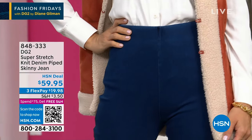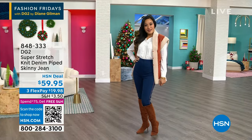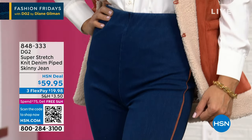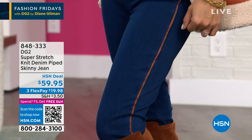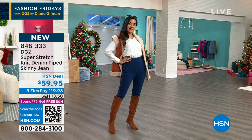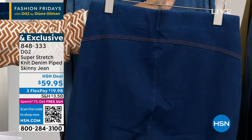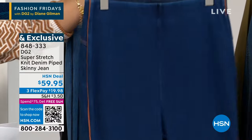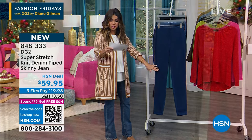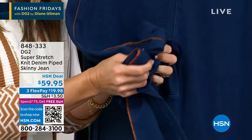Now let's talk about the bottoms that work back to pretty much anything. This is the DG2 Super Stretch Knit Denim Piped Skinny Jean — it looks like denim but it's actually a very soft stretch knit. You just pull them right on. I love that piping detail all the way down the outside of the leg — it has a gorgeous contrasting stitch. You pull them on like a legging, but they look like a skinny jean. They come in size 0 through 24, petite, average, and tall. Petite is 26 inches, average is 29, tall is 32. These are all season.